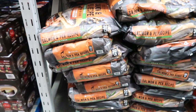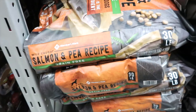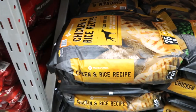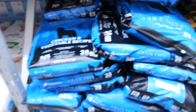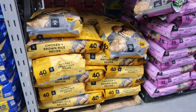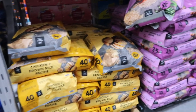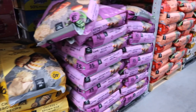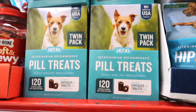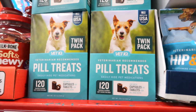They're grain-free. This one is a salmon and pea recipe. They also have a chicken and rice, a chicken and vegetable, lamb and rice, chicken and brown rice, lamb brown rice, and beef and brown rice. Here's a pill treat — you can hide their medicine inside of this little treat for $15.98. Sometimes those work for our dog, and sometimes they don't. Sometimes he's smarter than we think.